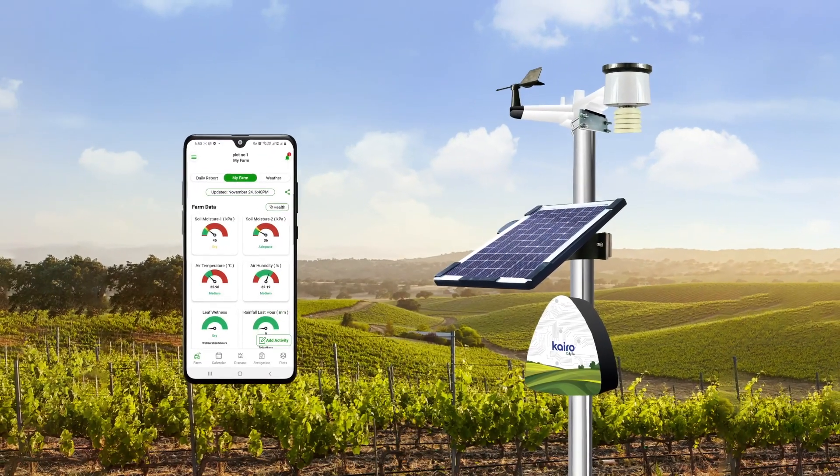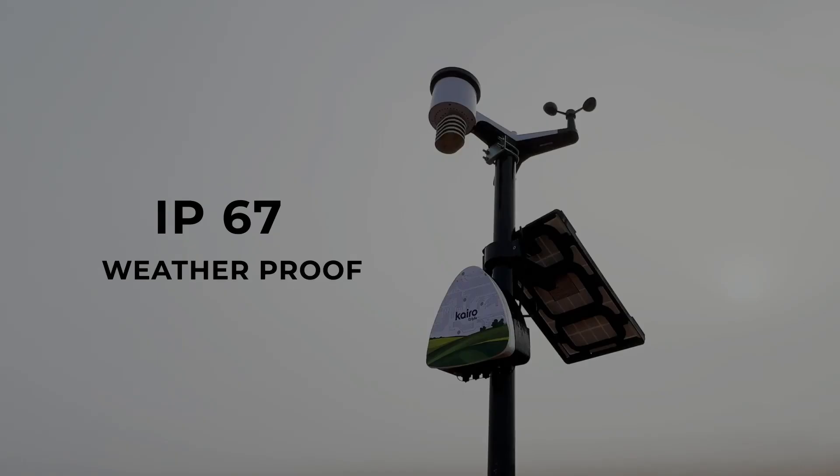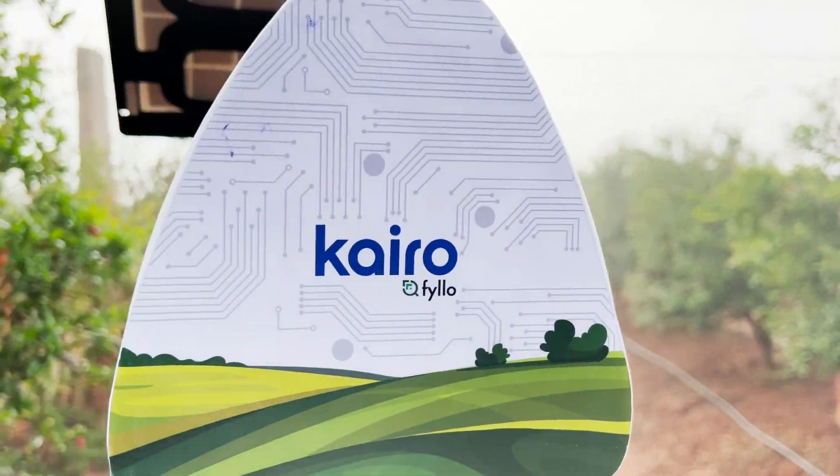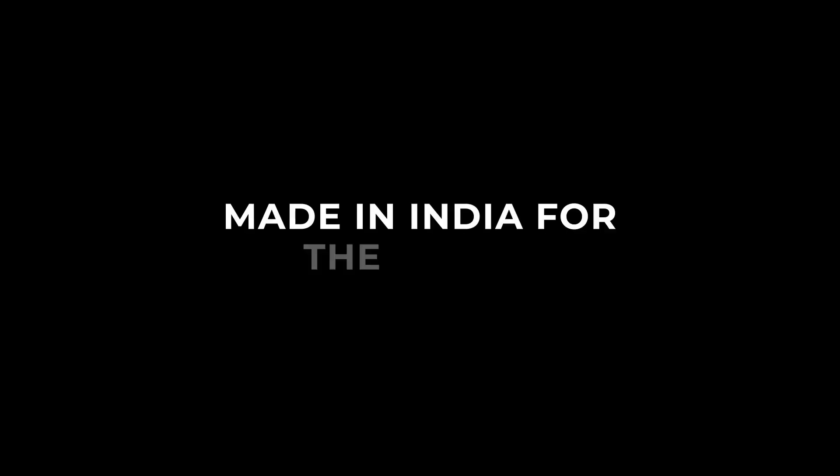Cairo helps you grow the best crops. It is IMD certified, IP67, easy to install — a farm device made in India for the world.